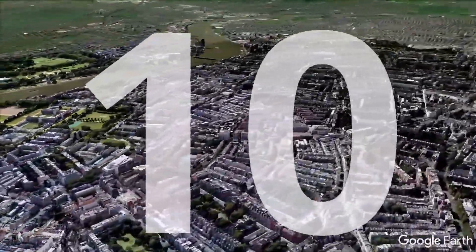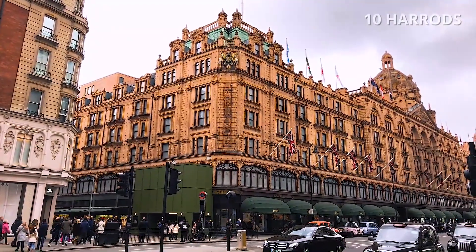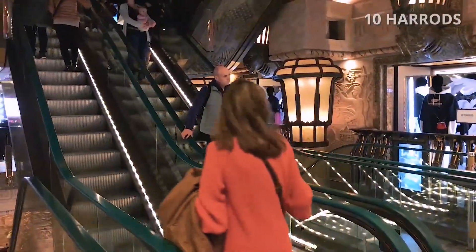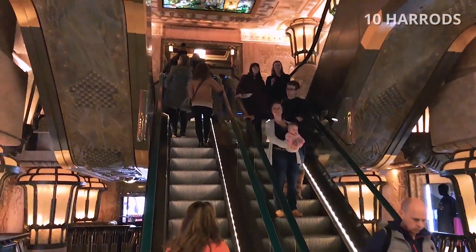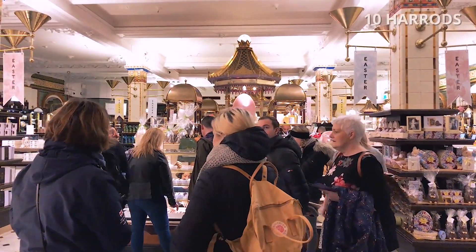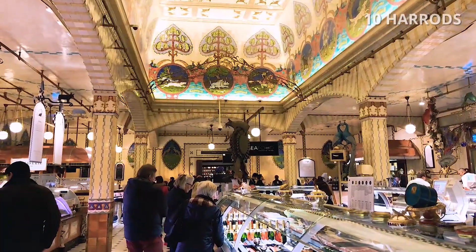Number 10: Harrods. Harrods is a luxury department store now owned by the state of Qatar. The store occupies a 20,000 m² site and has 330 departments covering 90,000 m² of retail space.